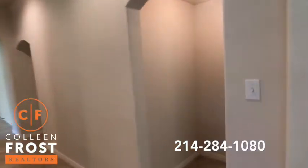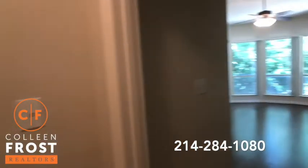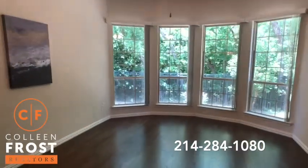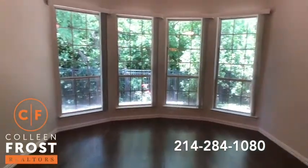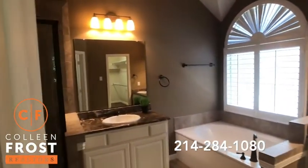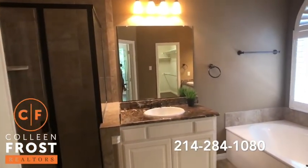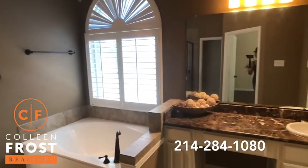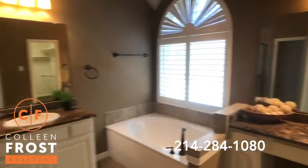Let's come down into your master retreat, again with gorgeous gleaming hardwood floors and views of that picturesque backyard. We have the master bath with marble countertops, separate garden tub and separate shower, and separate his and her vanities. This house is move-in ready!